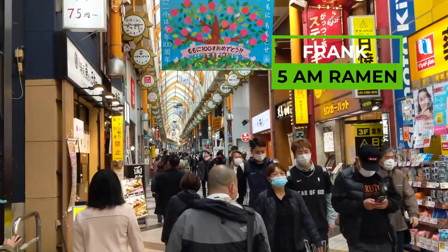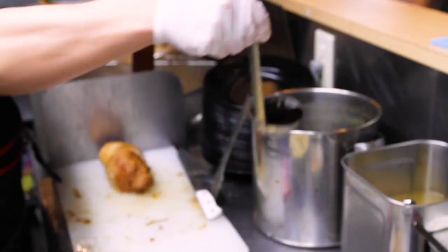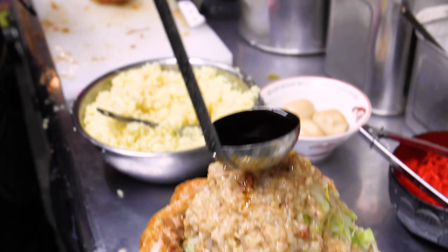Hey everybody, what's going on? It's Frank from 5am Ramen and I am in the Nakano neighborhood of Tokyo right now. Plenty of great ramen. I'm actually doing some filming today with Hachiko District. I've done a bunch of collabs with them up to now and today we are getting an insanely meaty, garlicky mess of a ramen.